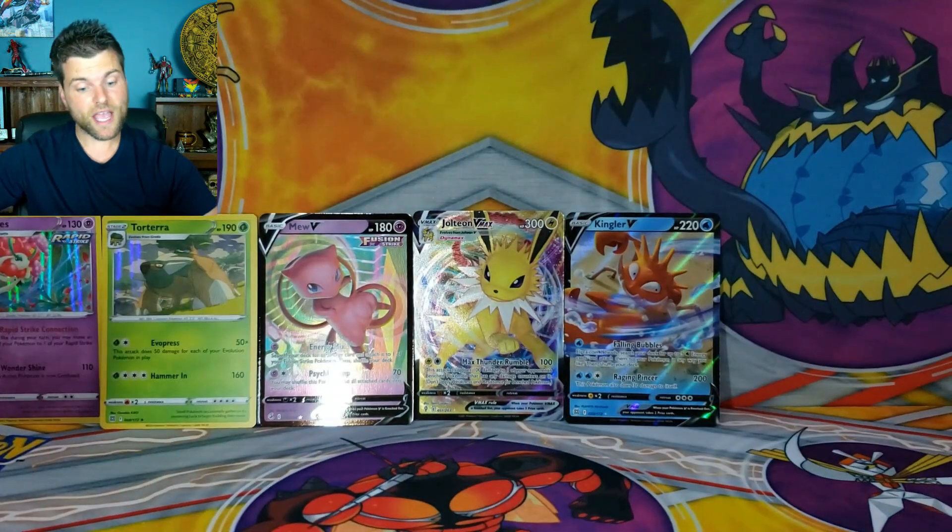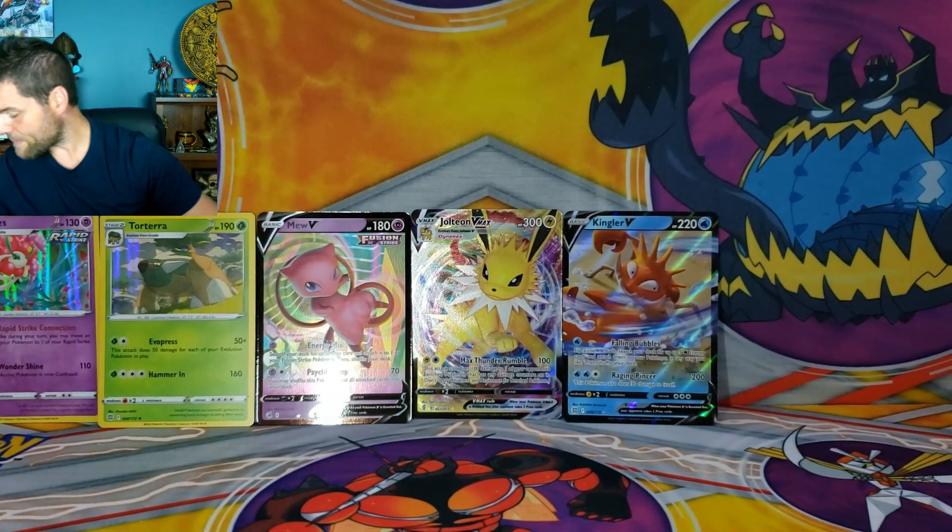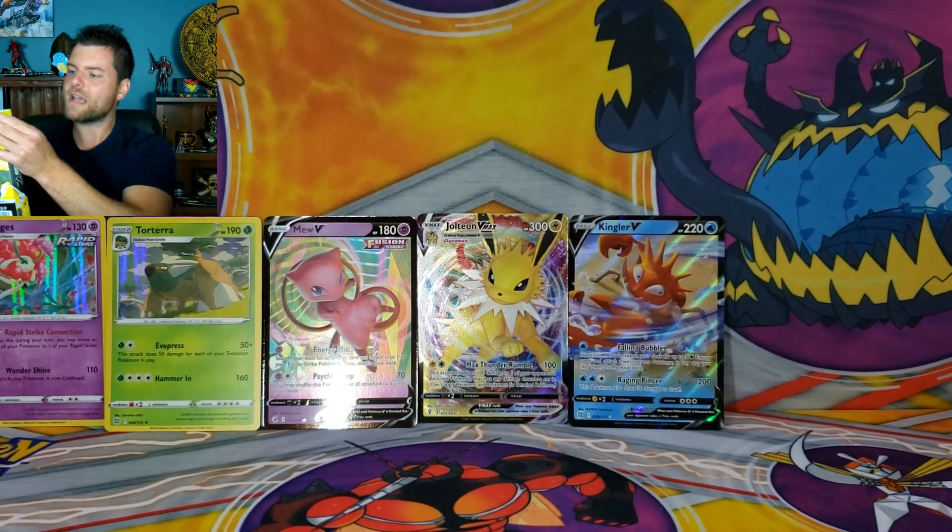Two boxes down, five hits — not bad at all! We're into our next box.